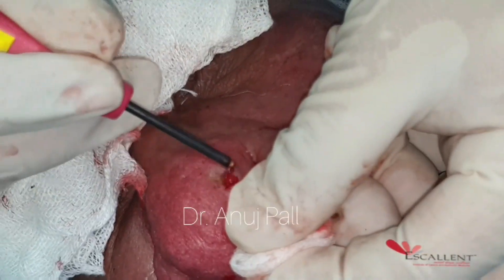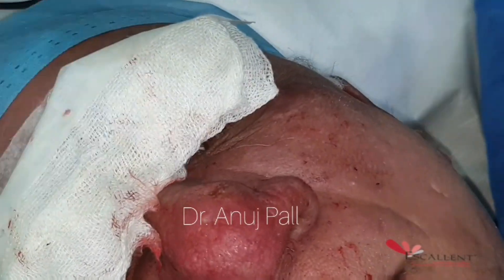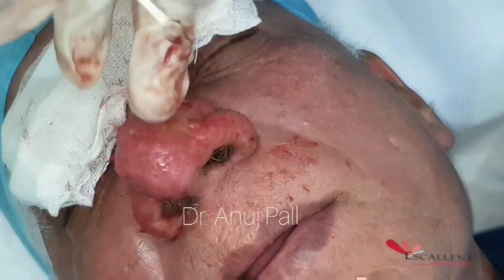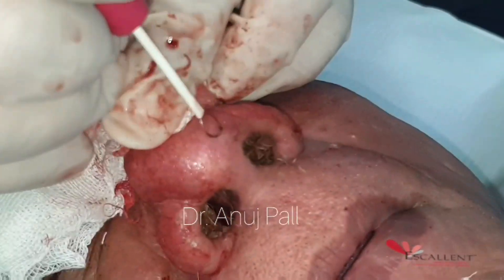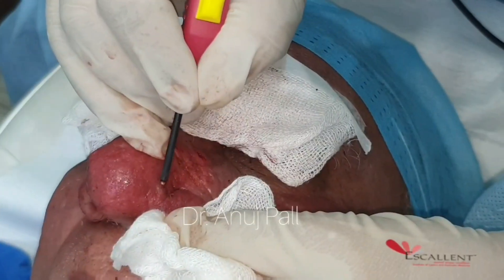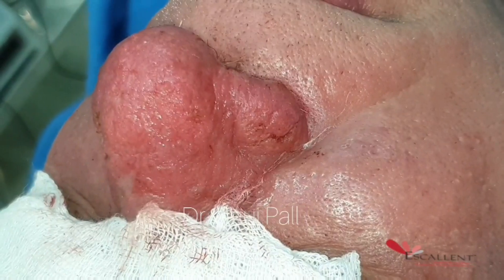Any bleeding that occurs during the procedure can be controlled by using ball electrode coagulation mode. Complete the procedure by smoothly ablating the skin from all over the area involved. After completion of the procedure, antiseptic dressing is done and complete healing takes a couple of weeks.